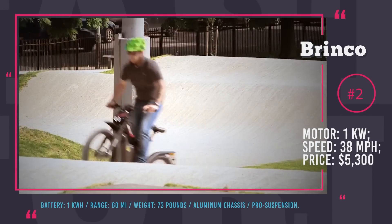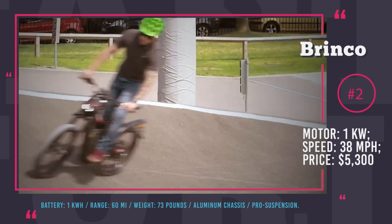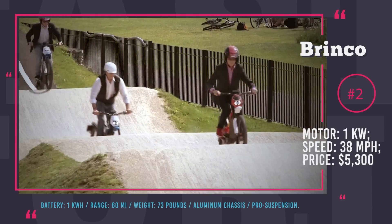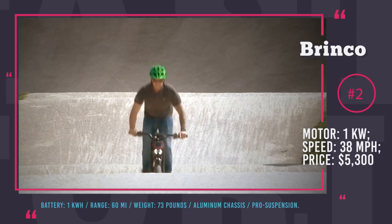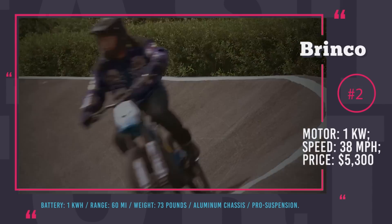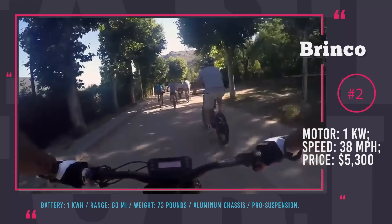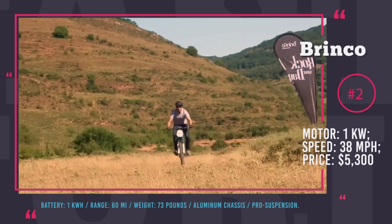The 1kWh battery delivers up to 60 miles of range, but only in Eco mode that still requires the rider to pedal. When you switch to Sport mode, the motor's output rises to 2kW and lets you hit 38mph top speed, but do not expect to ride for long — the range will be limited to 30 miles.